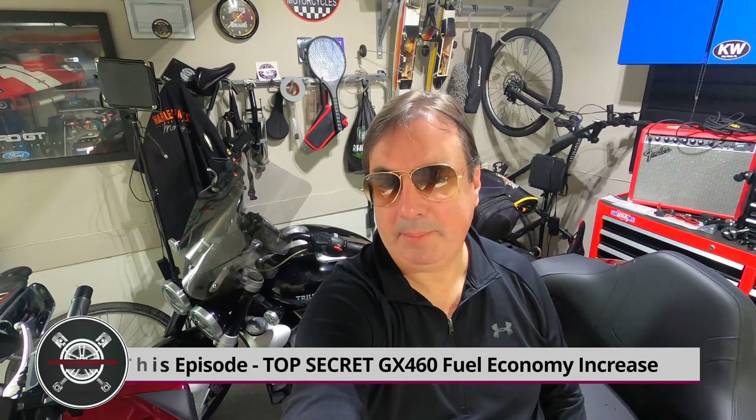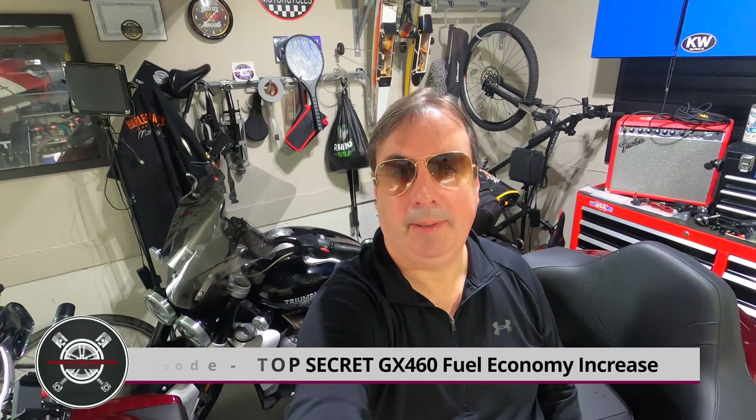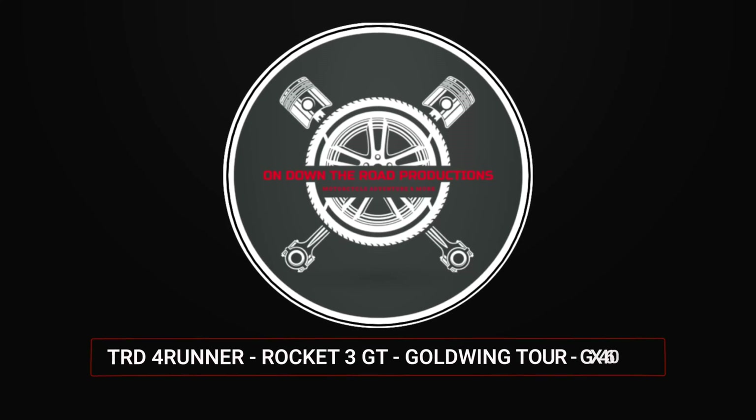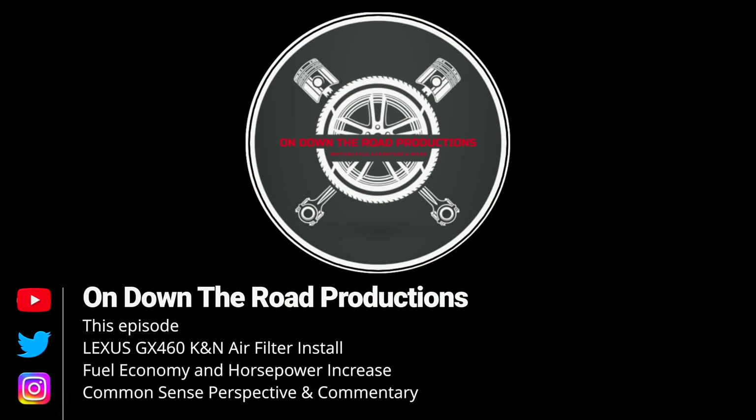This episode is a top-secret military operation to sneak a K&N air filter into Teresa's GX-460 and surprise her with a fuel economy bump. So let's get into it. Hey guys, welcome to this episode — a top-secret military operation.